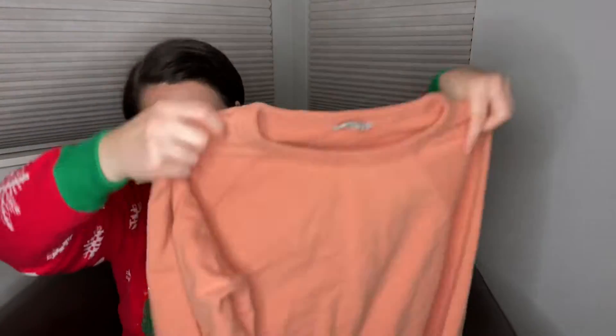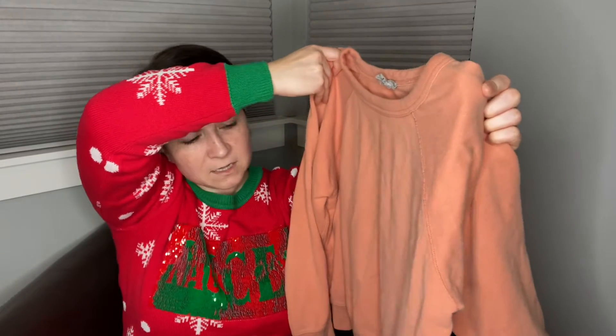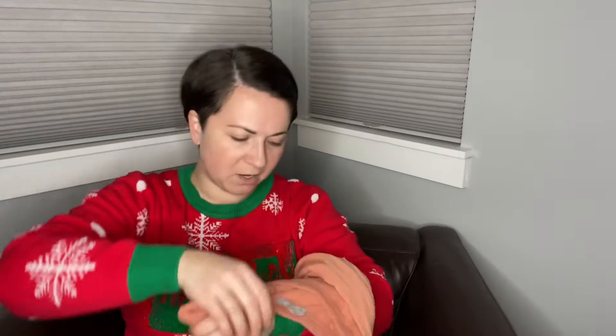This is a stringy Everlane crewneck sweatshirt. It's kind of like a peachy color and it's a little bit pilly — I don't know if that's originally how it was. It's a size medium. I don't usually find Everlane or Ace and Jig or any of this stuff at my bins, so it felt like a treat.